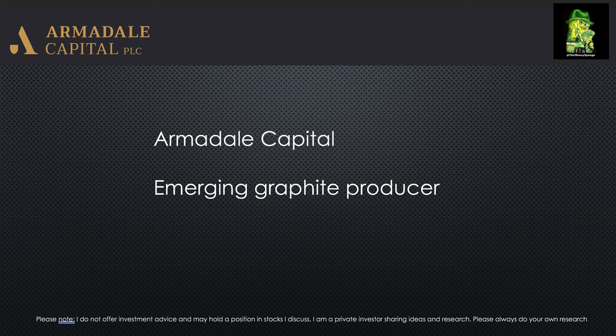You'll find more videos on my YouTube channel on Armadale. There's plenty there and I've been tracking the progress and producing videos on the company, given that I'm a shareholder and have been for the last couple of years.